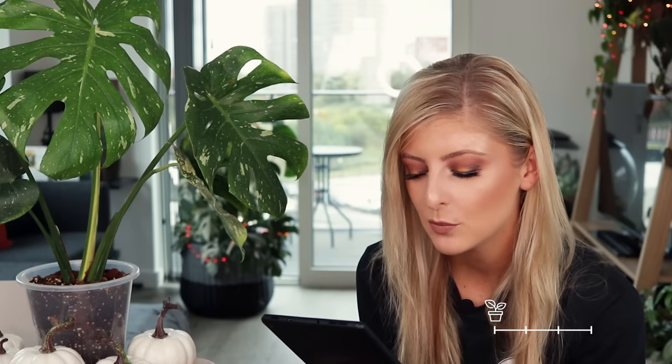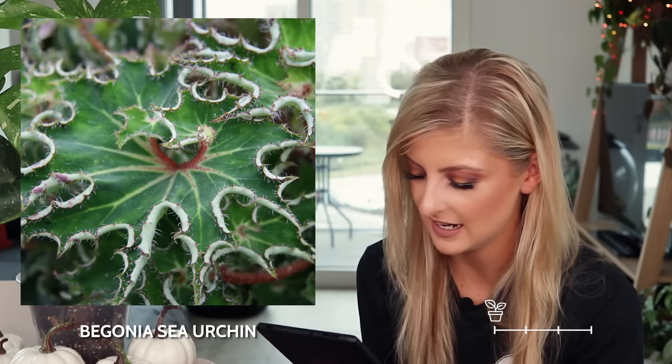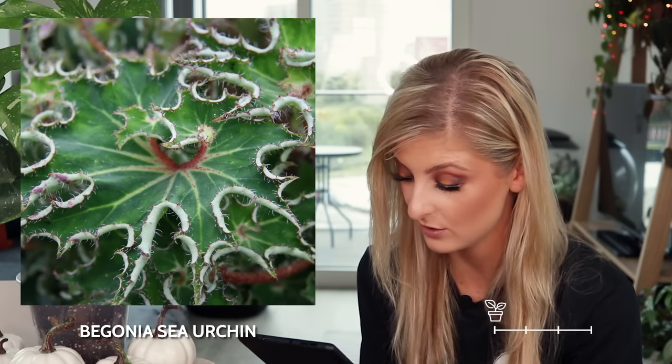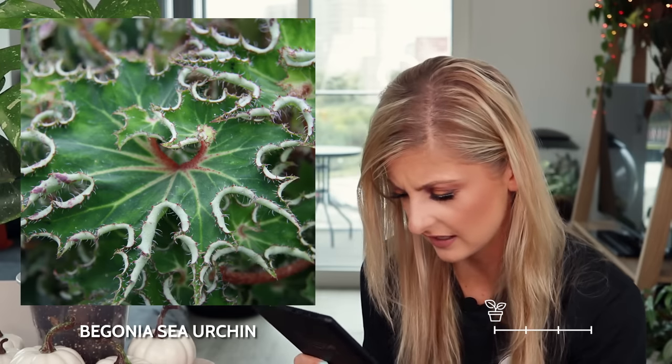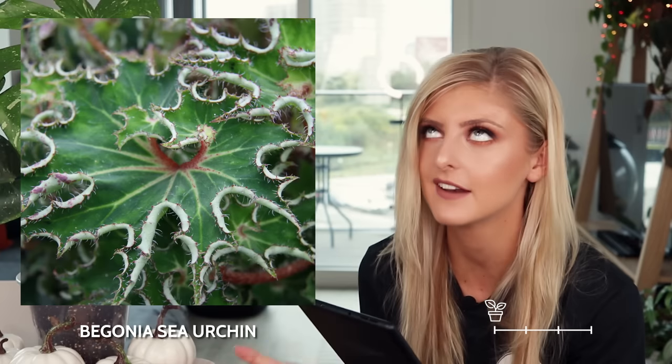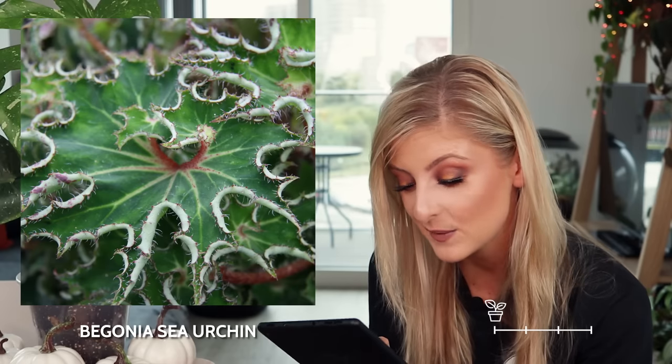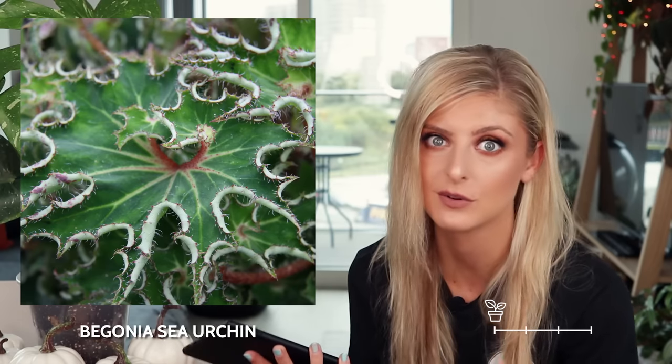This is a little bit weird in uncommon — we have the begonia sea urchin, and I can only assume it is called sea urchin because of the way it looks. The leaves kind of curl up, I think. It does kind of look like it's prepared to scuttle off when you're not looking. It's not for me, but it is a different leaf shape, so I wanted to include it because I'm all about variety.